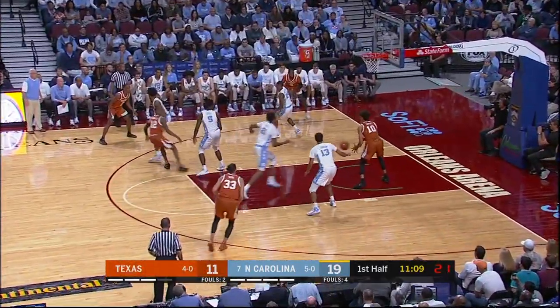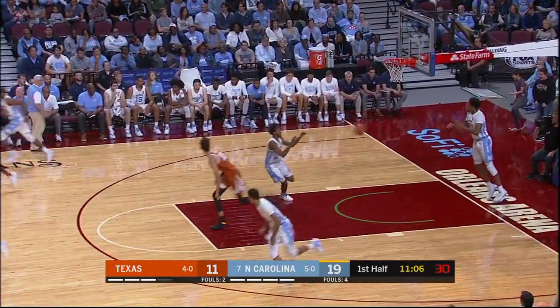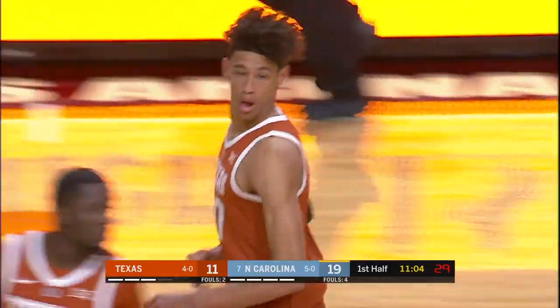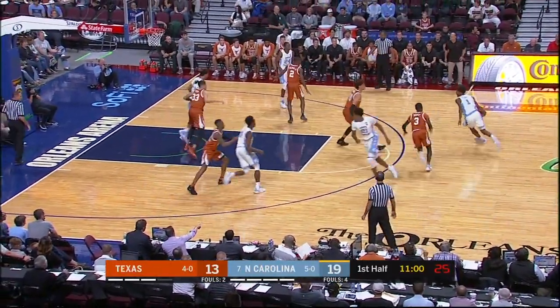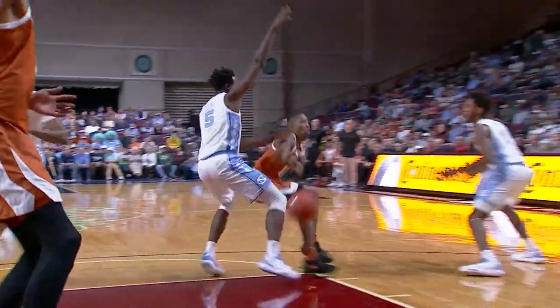Roach with a little stutter. Oh, reversal! Big time! He can do that off the dribble as well. That was a standstill. Jackson, Hayes! The run out — all set up by great defense.